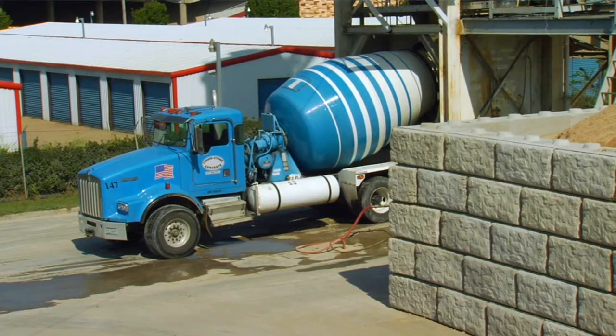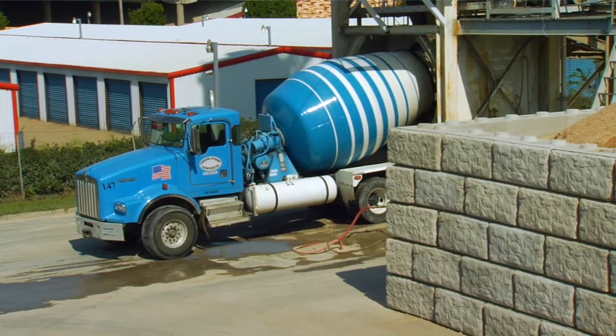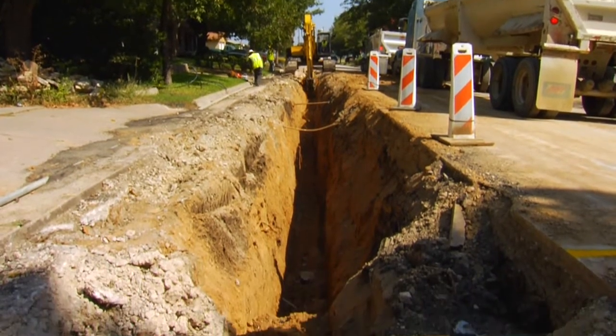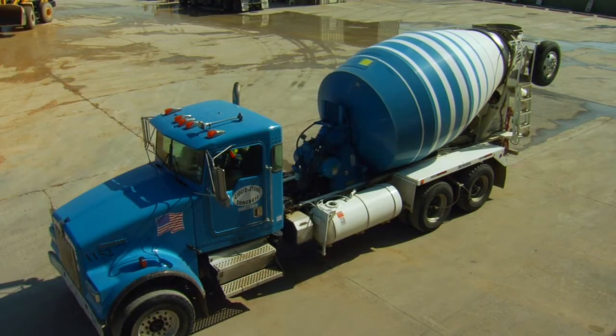We also use a product called Fill Flow for our controlled low-strength material mixes. It works great. We typically achieve between 20 to 26 percent air in our products — just a little less than one bag per yard to get our target of 25 percent air. A 10-yard truck is taking seven to eight bags. This job is the first job we've done with FritzPak where it would be 200 to 300 yards a day.